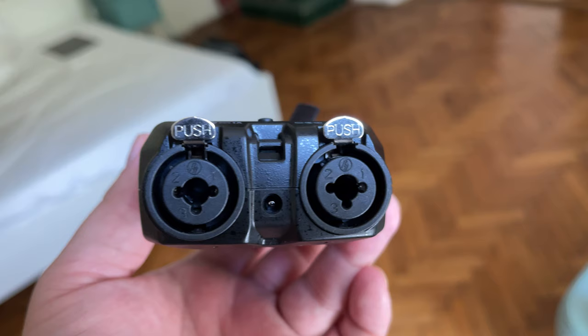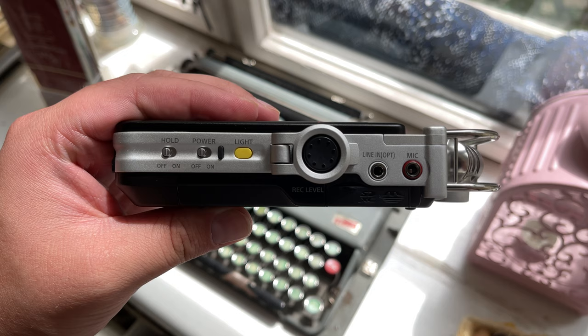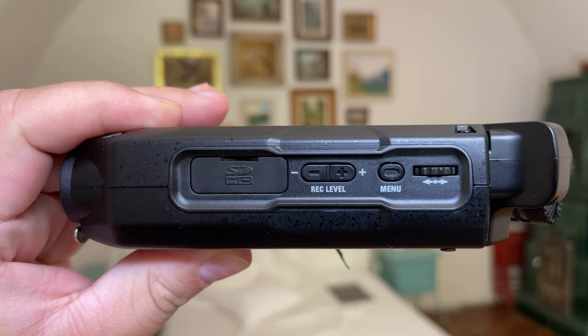On the other hand, the Zoom H4n Pro includes two XLR inputs right at the bottom of the recorder. This feature makes it a better fit for recording podcasts and one-on-one interviews, where you need each person to speak into a separate microphone. You could technically jerry-rig a setup and plug it into the D100's 3.5mm input, but that is far too complicated for most people's use cases.